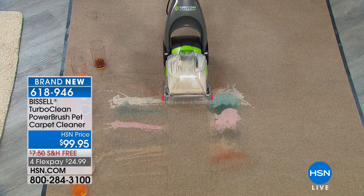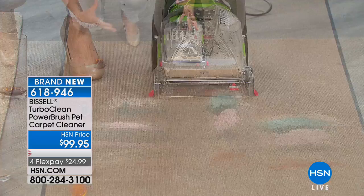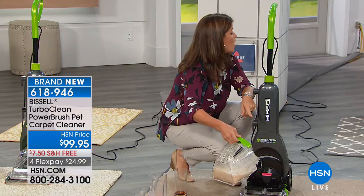Imagine all the spills we did here — the milk, the yogurt, the sports drink, maybe it's paint. You're now going to be able to have a deep cleaner that fits anywhere in your home, that allows you to tackle this and not have to call a professional. That's really what it's all about. Bissell has been around since 1876 — they're the leaders when it comes to deep cleaning.